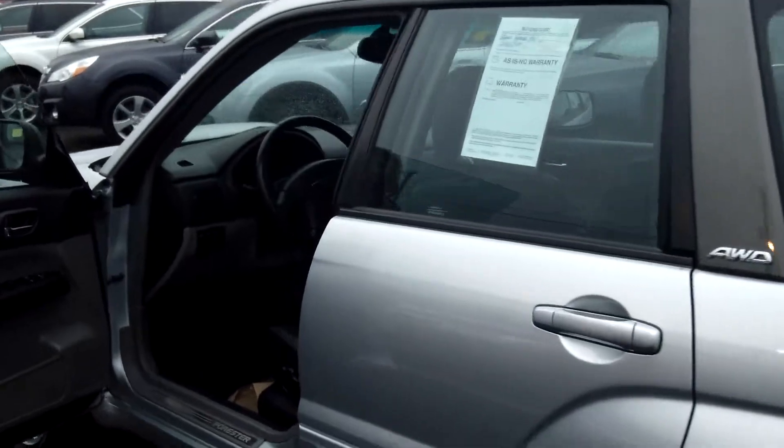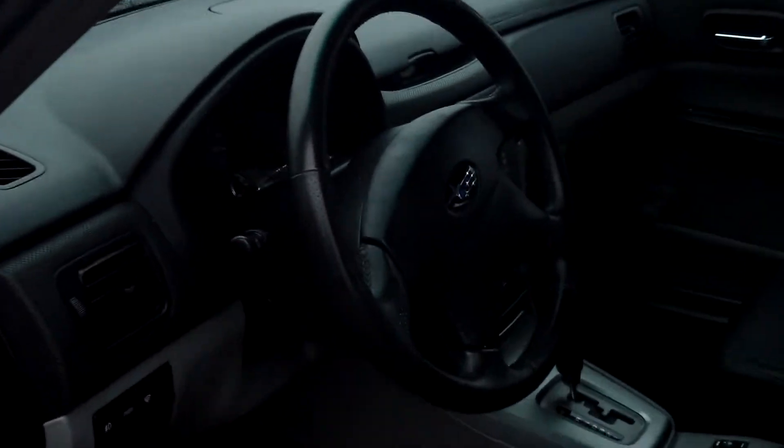CD player, power door locks and windows, and also cruise control.